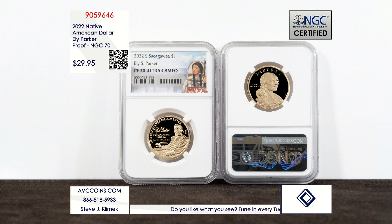This is the 2022 issue honoring Eli S. Parker in certified NGC perfect Proof 70 Ultra Cameo condition. The 2022 coin honored one of the more iconic Native Americans in U.S. Mint history.